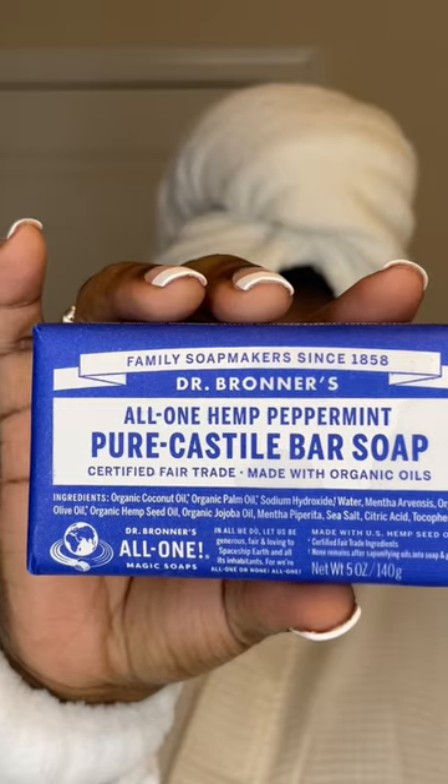If you struggle with cystic acne like me and you want to take your skin from this to this, then keep on watching. Let me introduce to you Dr. Bronner's Peppermint Bar Soap.